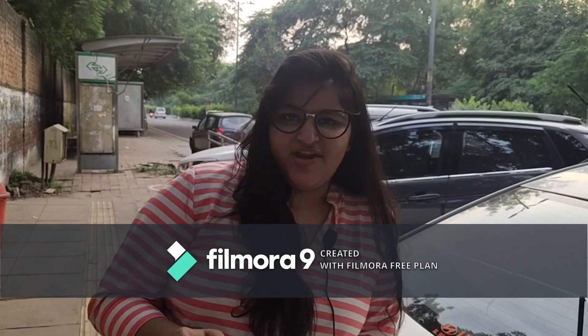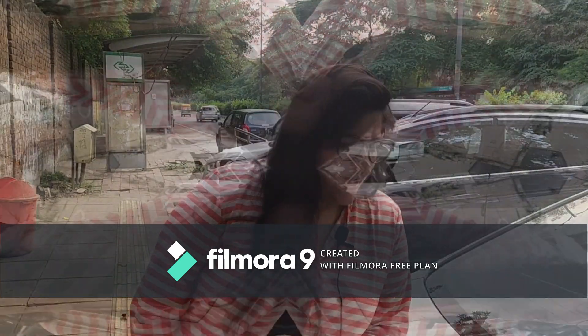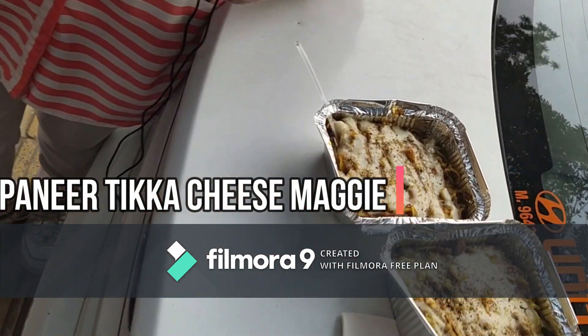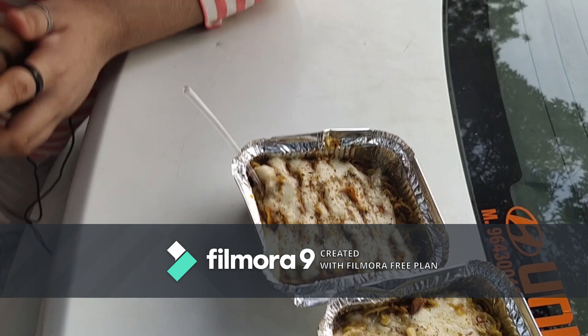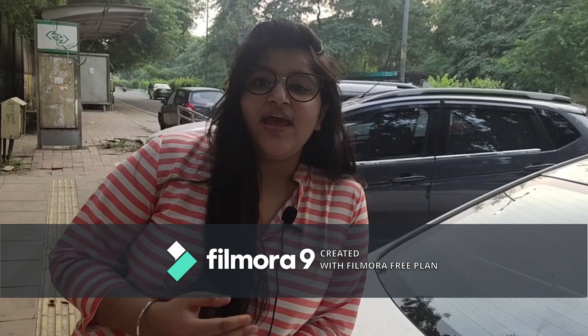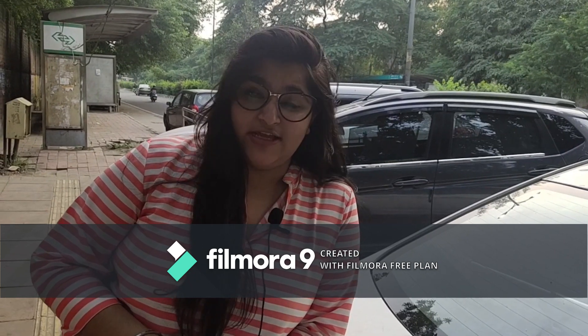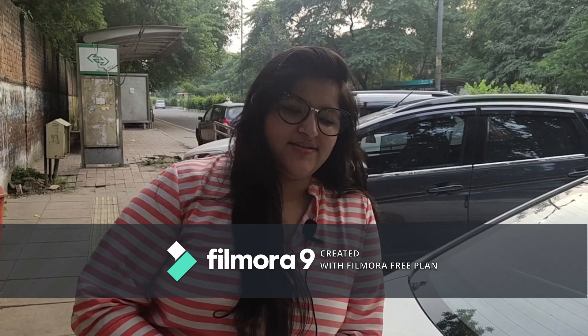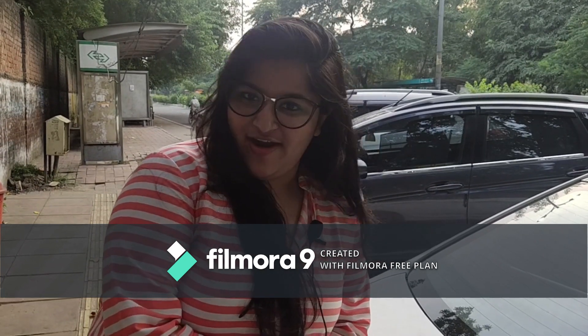Now I will be having Paneer Tikka Chilli Cheese Maggi and I am really, really excited for this one, because this is not a kind of variety of Maggi which you will find anywhere else. This place has an incredible variety of Maggis and I love them — it's just awesome.